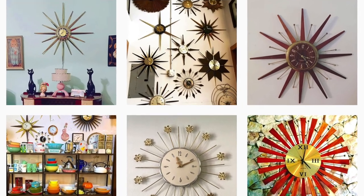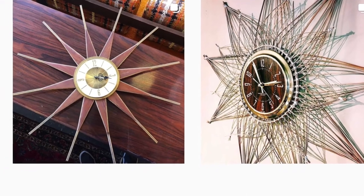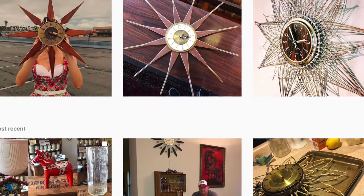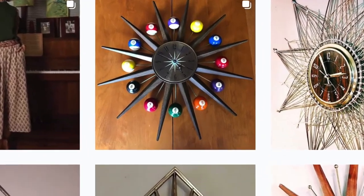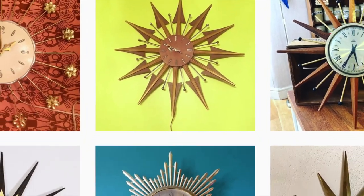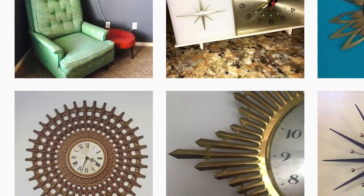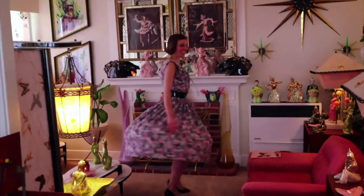I adore anything Starburst, but particularly clocks, and I love the vintage Starburst clocks more than anything. I've been wanting for my home an authentic one that works but didn't have a cord that I would actually be able to use as a working clock in my home and as just a beautiful piece of artwork almost. About a year ago,